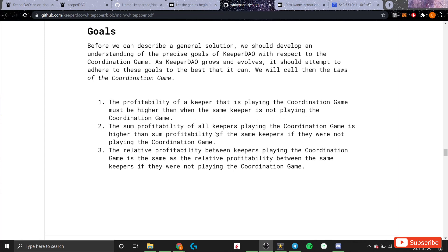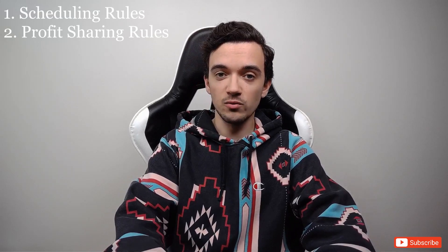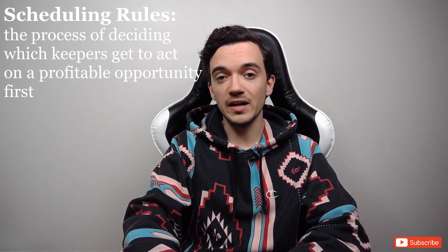Law two: the sum profitability of all keepers playing the coordination game is higher than the sum profitability of the same keepers if they were not playing it. Law three: the relative profitability between keepers playing the coordination game is the same as the relative profitability between those same keepers if they were not playing it. These three laws aim to achieve Nash equilibrium where all participants are incentivized to cooperate, which leads to maximal profits for all keepers.